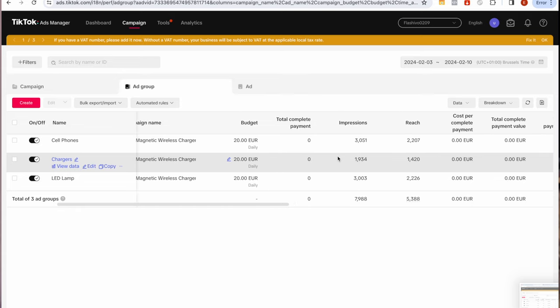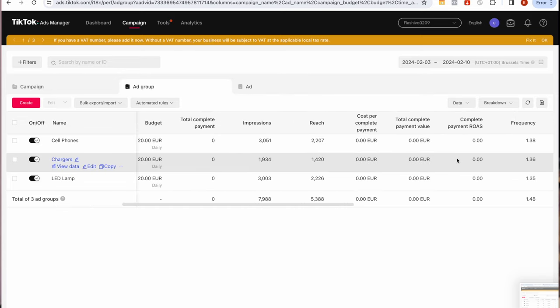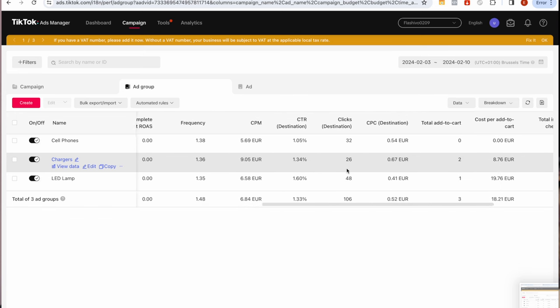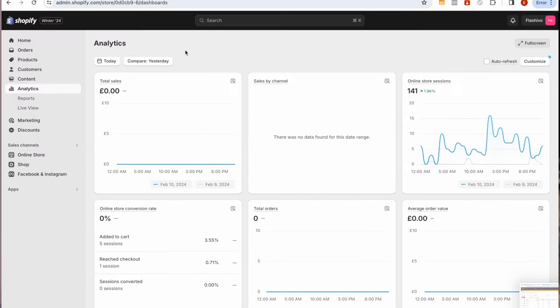It is time to finally reveal our results. In the first 24 hours our ads showed a lot of engagement. In the first half we had a total of about 8,000 impressions with an average CTR of 1.33% and 106 clicks on our store. This resulted in a total of 141 online store sessions, with 5 items added to cart and one reaching checkout. Despite achieving good results in the first 24 hours we haven't made any sales yet, because the TikTok algorithm is adjusting itself to show your ad to the people most likely to purchase your product — so what I've shown you here is completely normal.